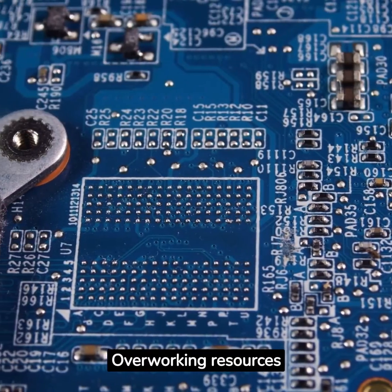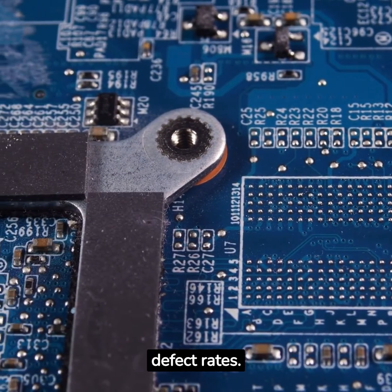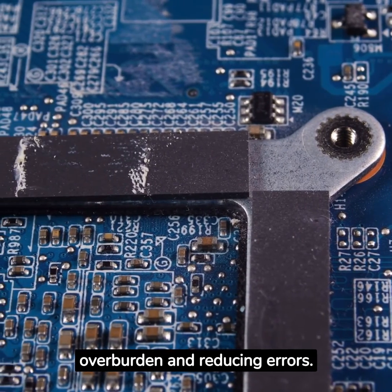Overworking resources isn't just bad for productivity — it can also lead to higher defect rates. Level loading ensures quality by preventing overburden and reducing errors.